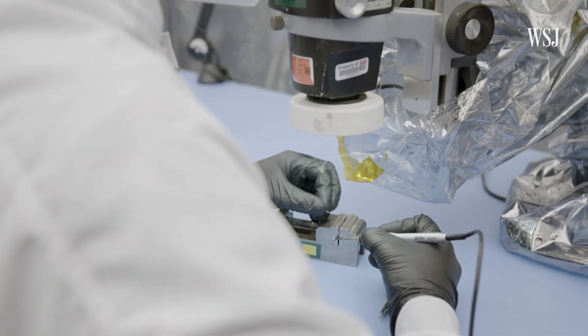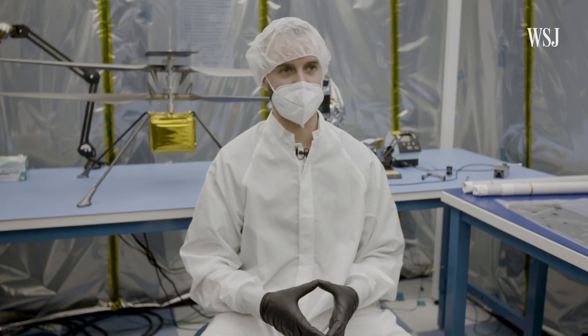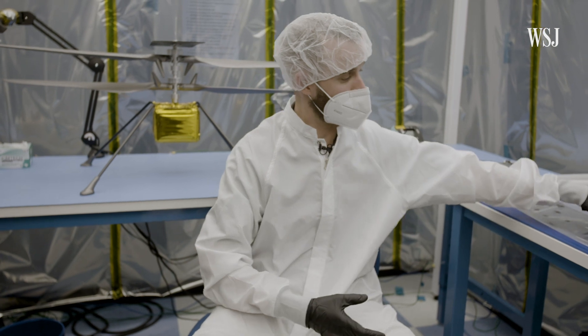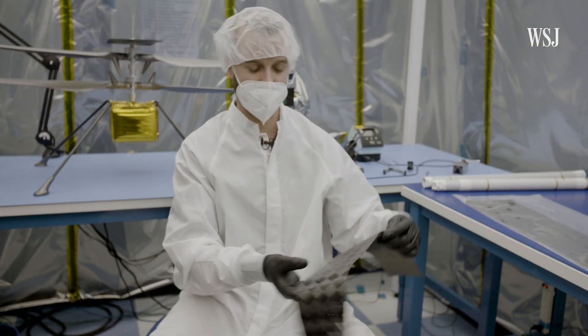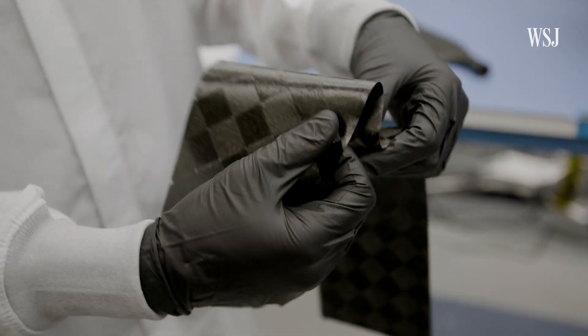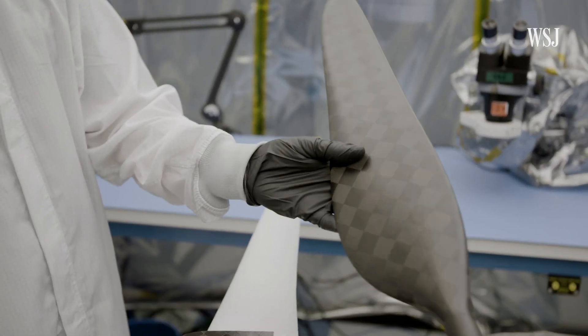That seven-year development process involved a lot of fabrication — taking all of the raw components and turning them into molded parts. For example, using carbon fiber materials and molding them to develop the rotor blades on Ingenuity.